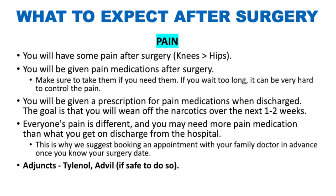What to expect after surgery — pain: you will have some pain after surgery and will be given pain medications. Take them if you need them; if you wait too long it can be very hard to control the pain. You will receive a prescription for pain medication on discharge, and your goal is to wean off narcotics over the next one to two weeks. Everyone's pain is different. Tylenol is used as an adjunct — Tylenol extra strength: up to eight tablets per 24 hours; Tylenol arthritis: up to six per 24 hours. Anti-inflammatories such as Advil may be available depending on your home medications and your post-surgery blood thinner, at your surgeon's discretion.